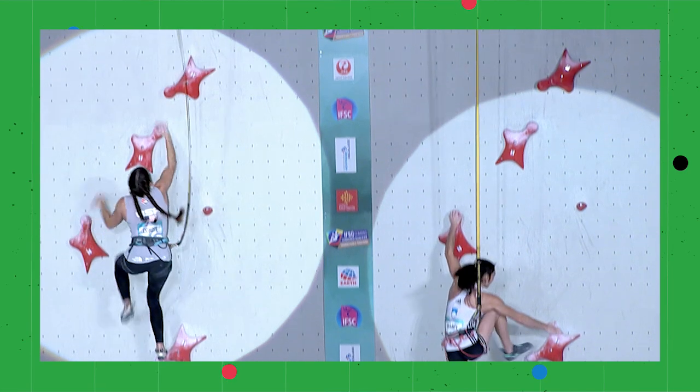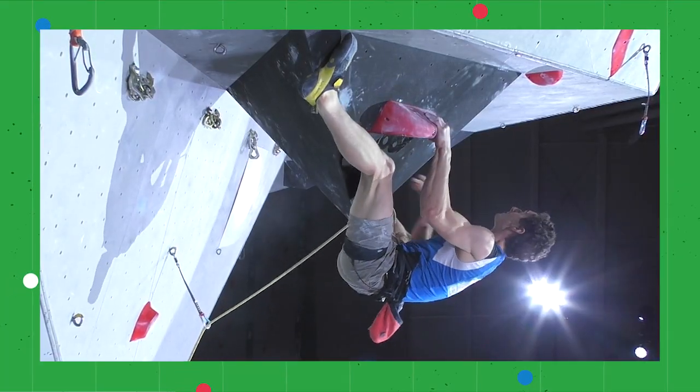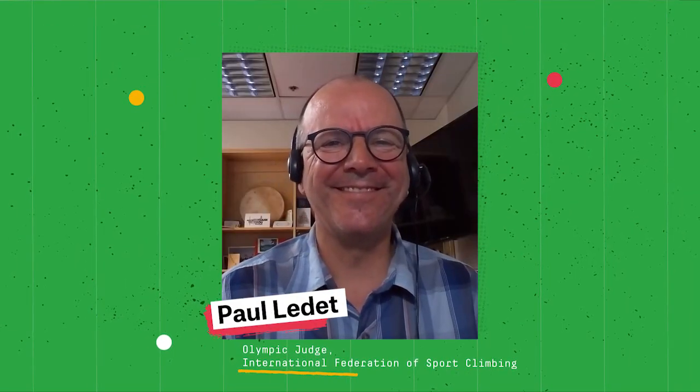Sport climbing will be at the Olympic Games for the first time this summer, and the competition rules and format might seem confusing for newcomers. So to help, we've brought in Olympic judge Paul Ledet to explain a few things.